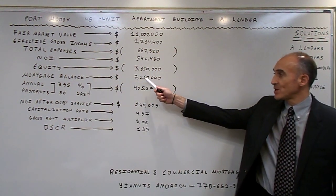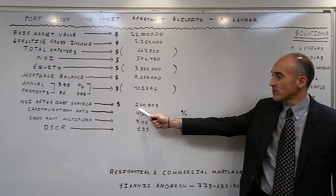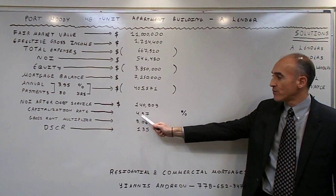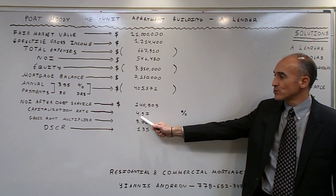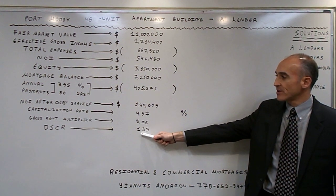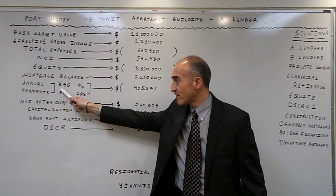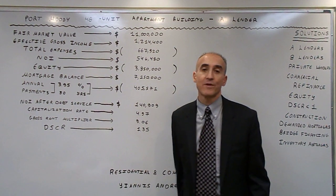The mortgage balance is $7,150,000, the NOI after debt service is $140,909. The capitalization rate is 4.97%, the gross rent multiplier is 9.06, and the debt service coverage ratio is 1.35.